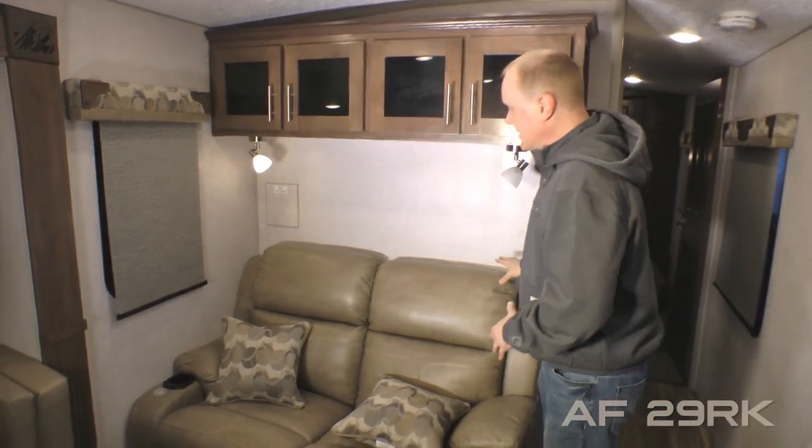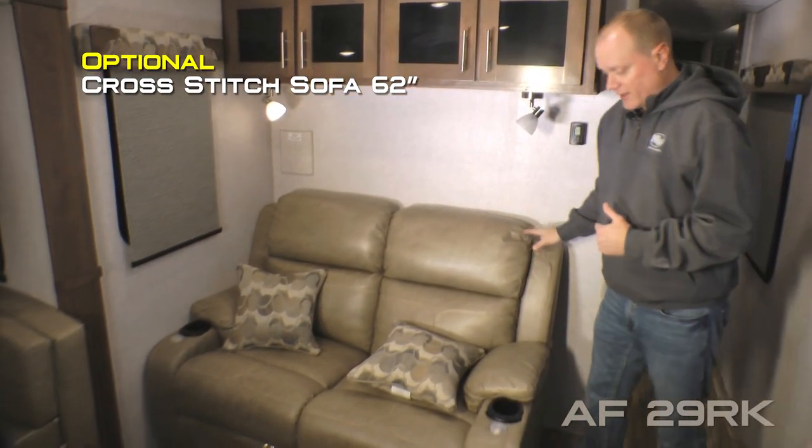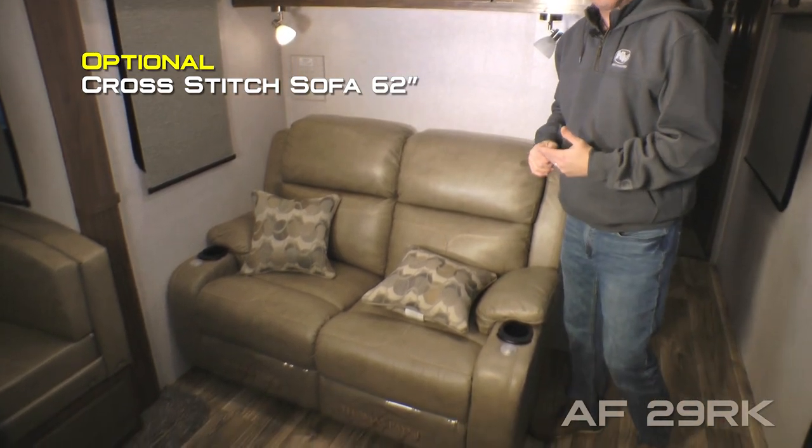Ventilation window. Standard configuration is a tri-fold sofa, or you may choose to option in this handsome cross-stitch sofa that features LED lighting, massage and heat functions.